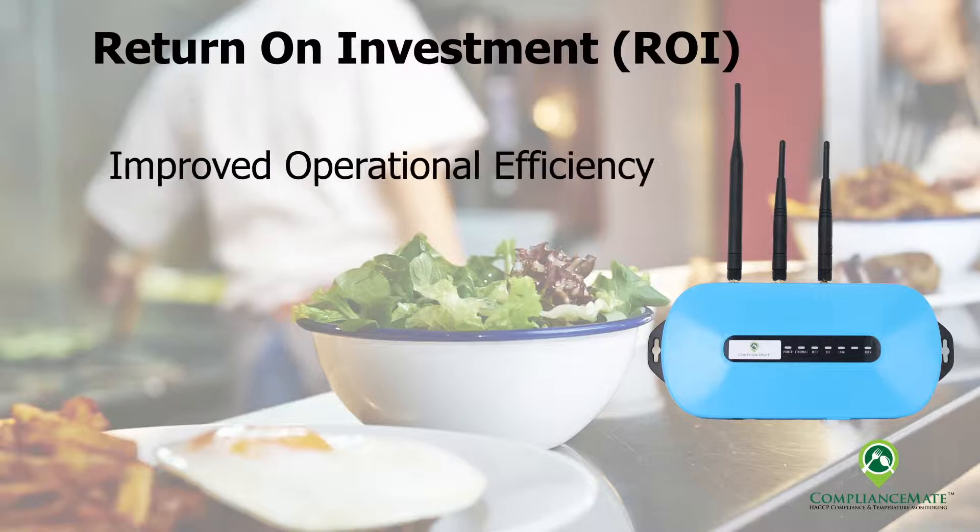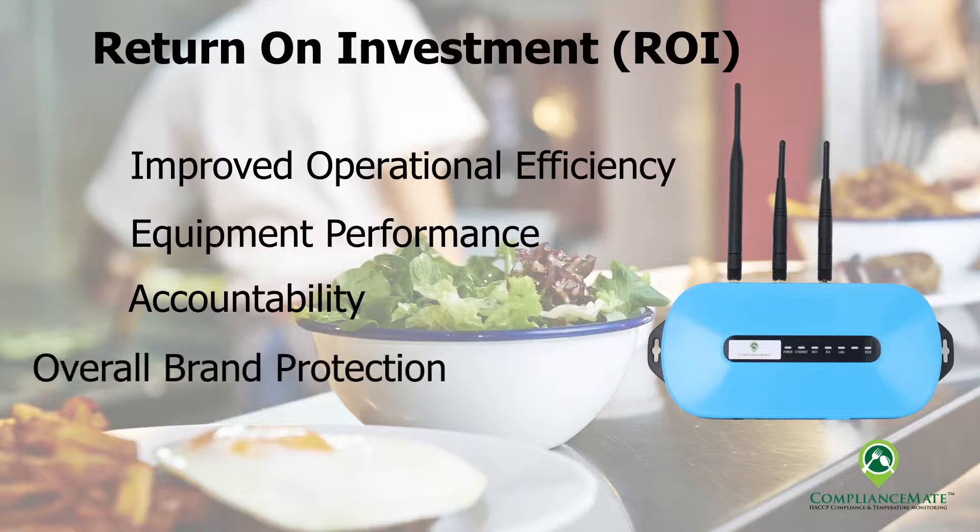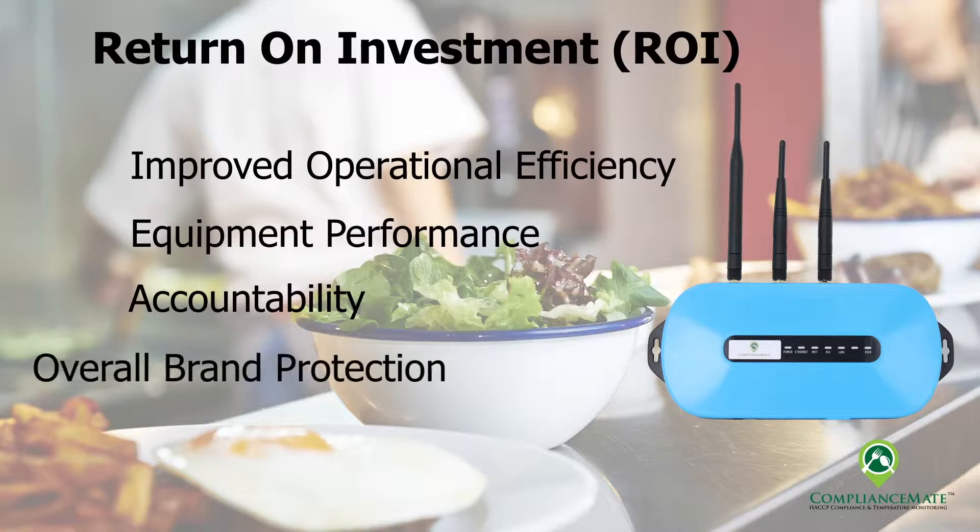The ROI calculation for the ComplianceMate system begins with the overall management gains, optimized equipment performance, accountability, and overall protection of your brand. These are our customers — let's hear what some of them have to say.